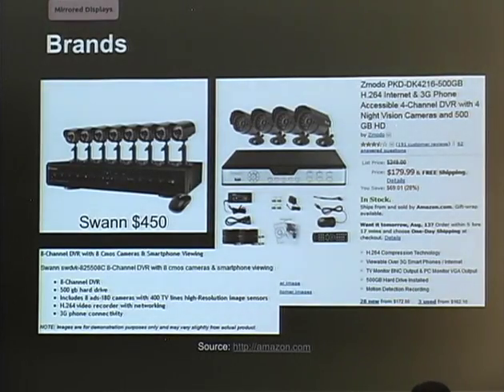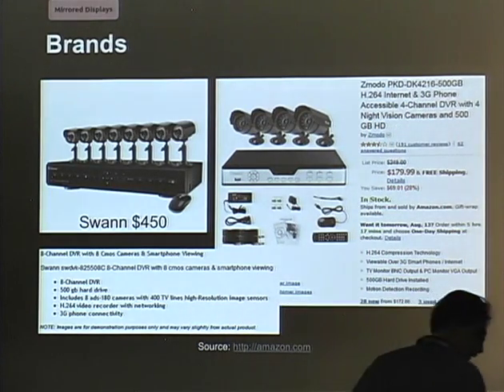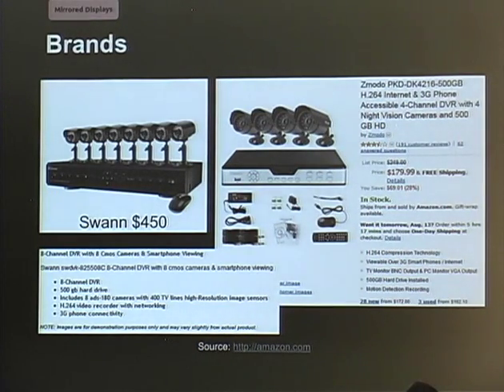The other system we have is the Swan, seen on Amazon. Swan is a very high-level camera system if you want a lot of precision and detail out of your video feeds. We were just at Micro Center looking at their different versions and they're still one of the top vendors. If you're on a tighter budget, there are options just under $200 as well.